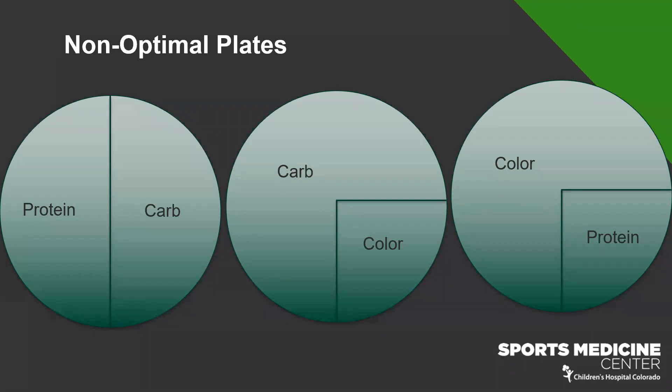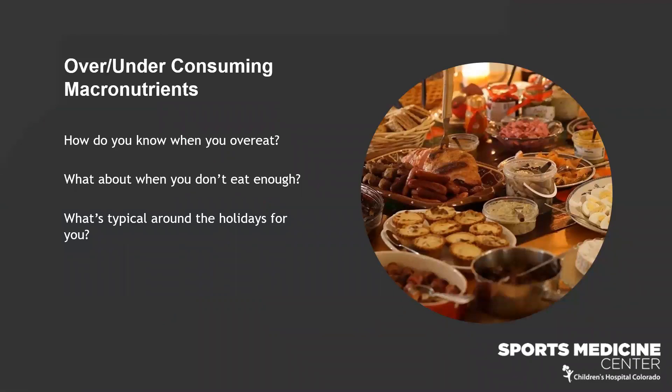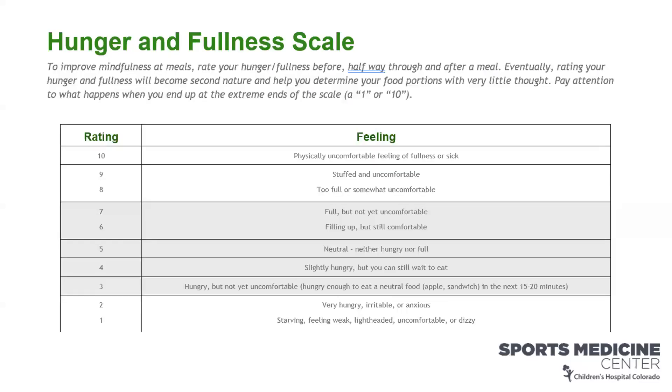Can we identify all three pieces — carb, protein, and color — at every meal? We're also talking about the amounts of food. Under and over consuming food can negatively impact performance. We want to get more in tune with our bodies to recognize when we're feeling hungry and satisfied, so we're not experiencing huge ups and downs in performance. Think about what's typical for you around the holidays — do you tend to eat too much, or not enough?